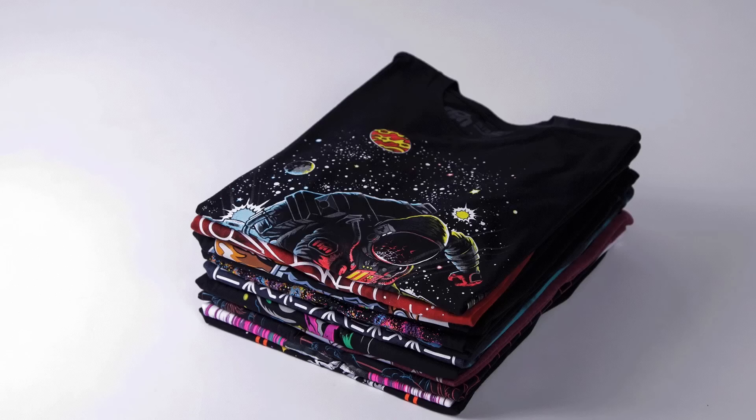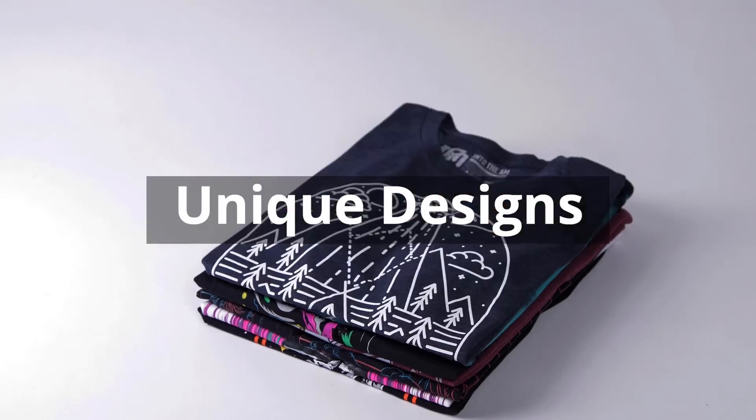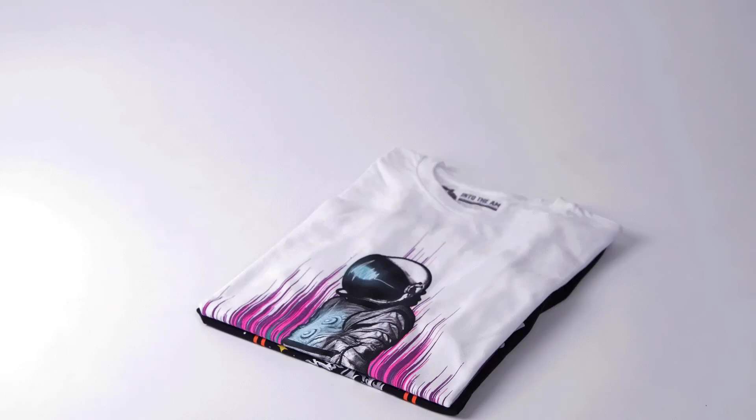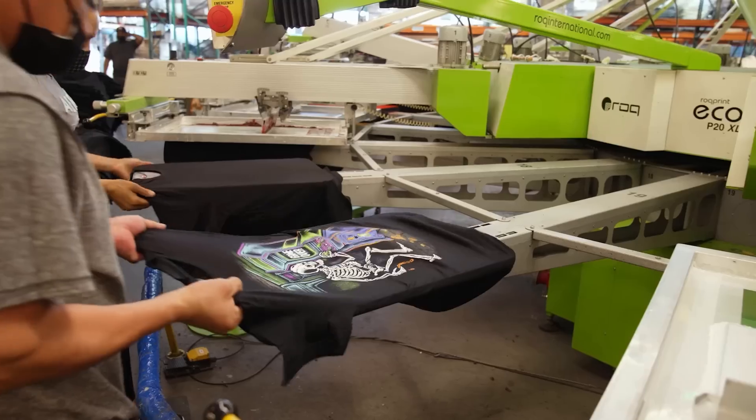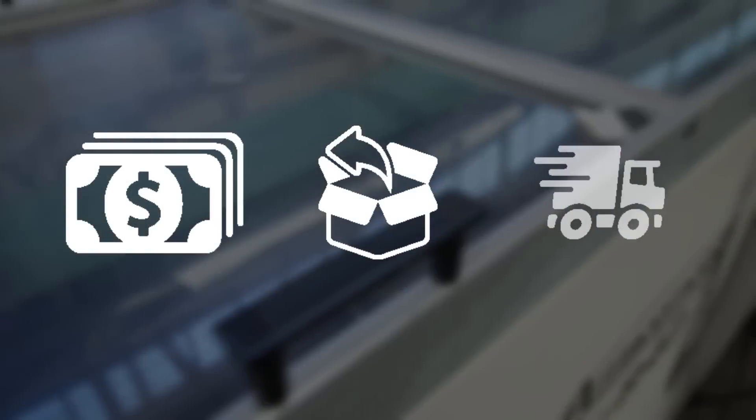Into the AM creates premium high-quality apparel that focuses on self-expression and unparalleled comfort. I have tried these shirts myself and they are super comfortable — cool designs that really stand out. When I wore them around conventions, people commonly mentioned how vibrant and interesting the designs were. Their tees are made with ultra-soft fabrics, eco-friendly inks, are pre-shrunk, and have a tailored fit.